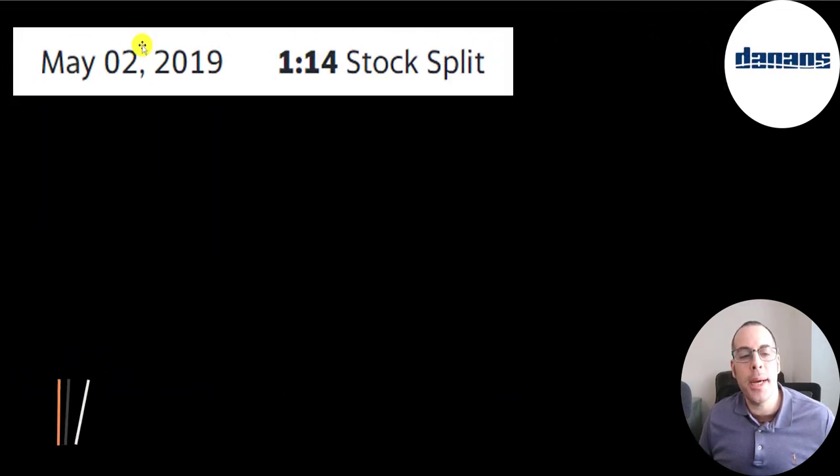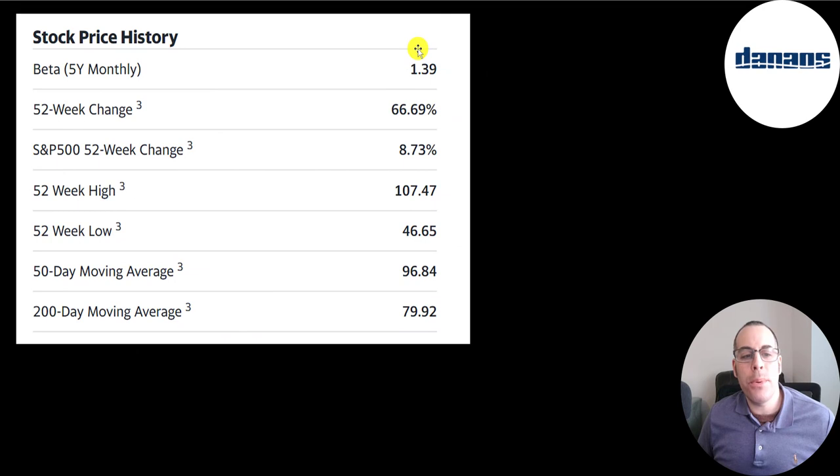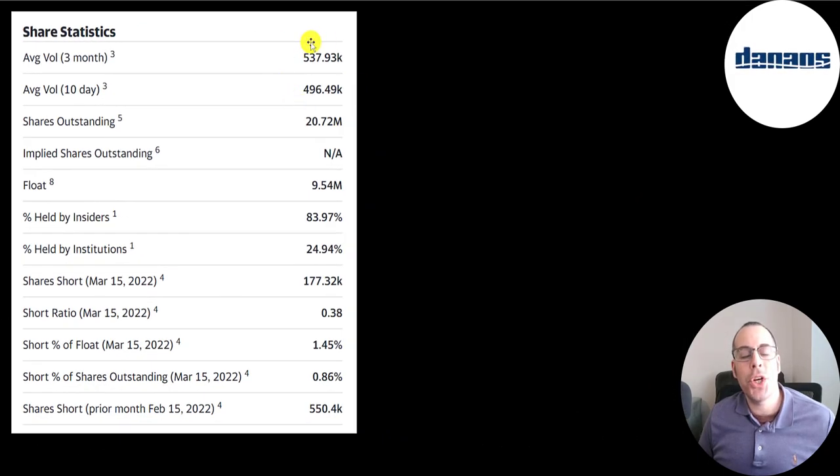Their beta is 1.4, so the stock moves a little more than the market. It's up 67% in the past 52 weeks while the S&P is up 9%. The 52-week low is $47 and the high is $107. The stock is trading between its 50-day and 200-day moving average. About half a million shares are traded each day. Of the 21 million shares outstanding, 9.5 million are on float, 25% are held by institutions, and 1.5% of shares are shorted.